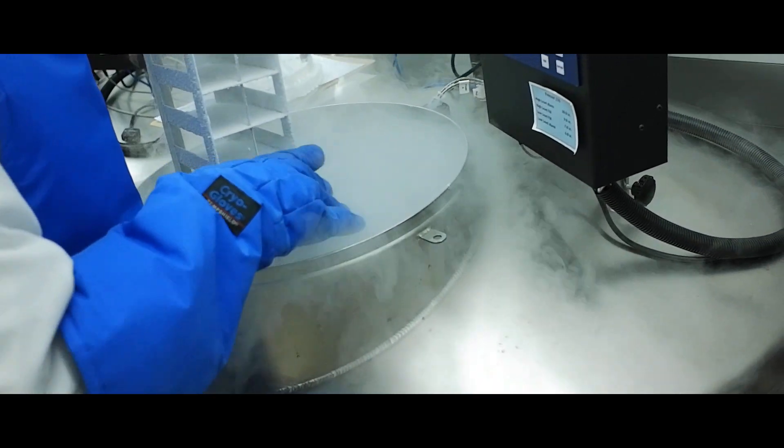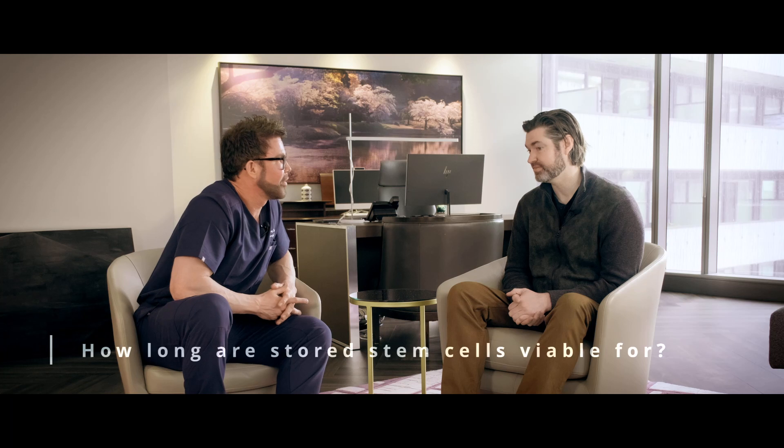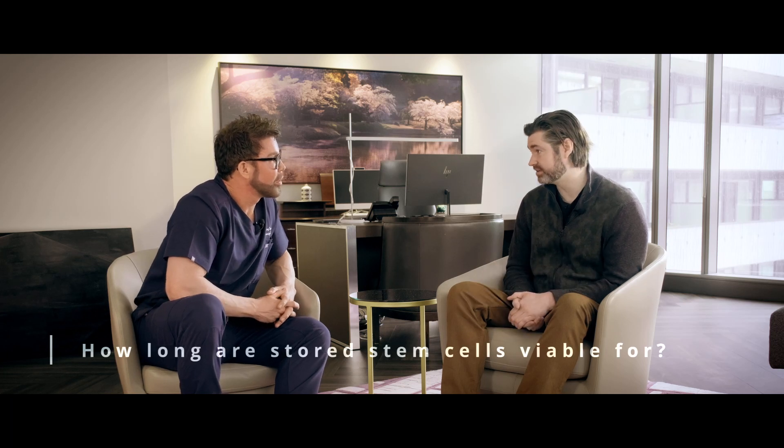So you freeze them? We cryogenically freeze them. And how long could they be viable for? Well, we've been tracking it over years and it's pretty exciting because we see no degradation, but ultimately theoretically you can keep these cells banked for a thousand years.